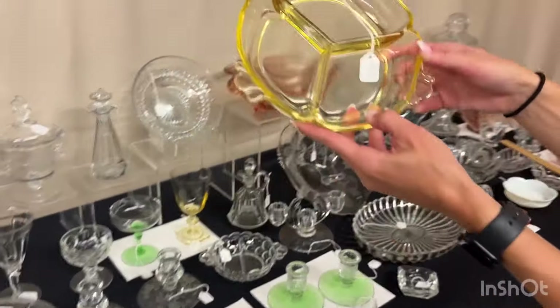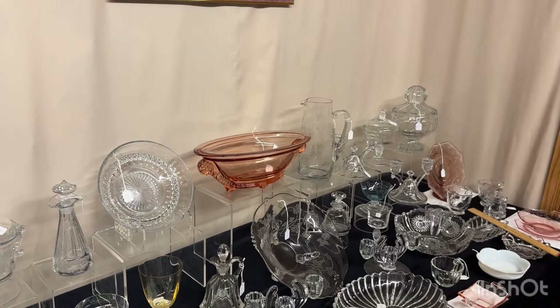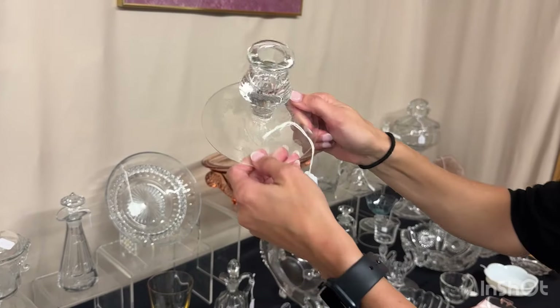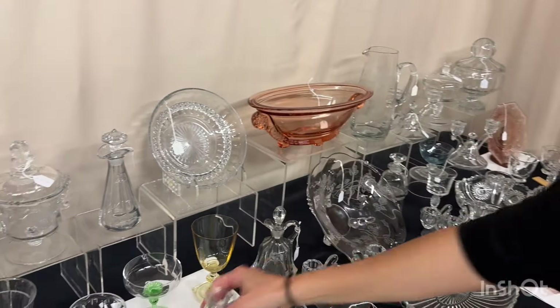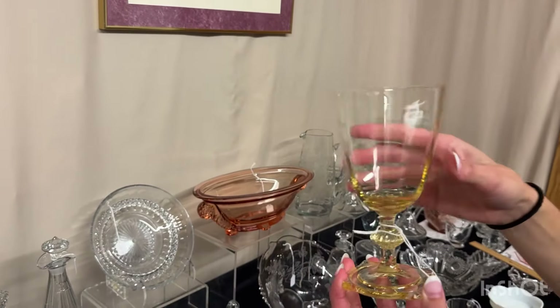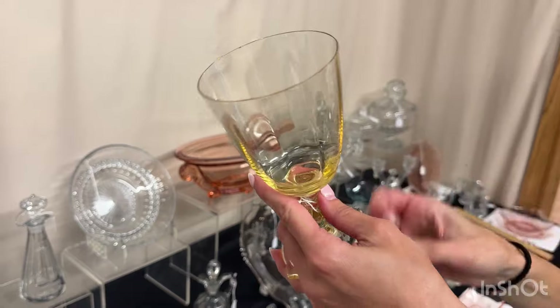Sahara Empress three-part relish. $35. Rose Mercury candle holder — we have a pair, you can take one or two if you want. $35. Sahara Carcassonne goblet — just one available and it does have a small nick on the rim. $6.